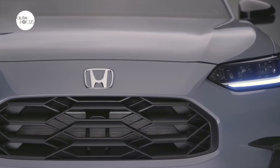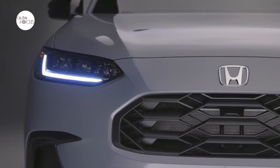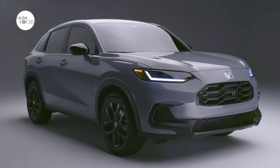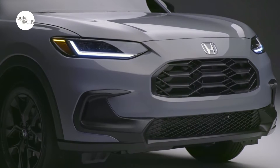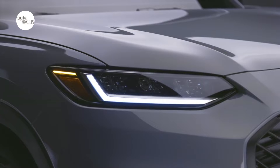Stylish and sporty with a roomy, feature-rich interior, the all-new 2023 Honda HR-V gains aspirational qualities beyond its segment. A larger, more responsive engine, an all-new platform with a smooth-riding independent rear suspension, and a clean, high-tech interior — the standard digital instrumentation display and Apple CarPlay and Android Auto compatibility take HR-V to a new level.